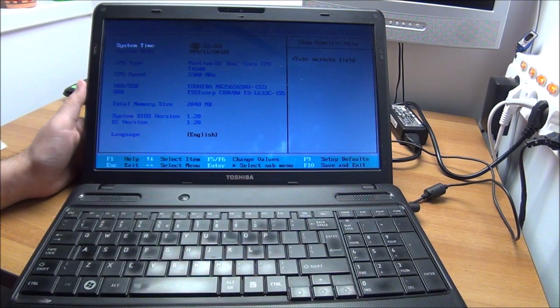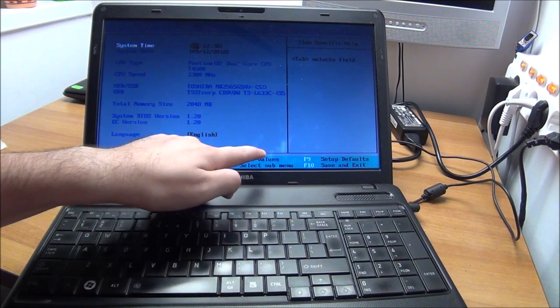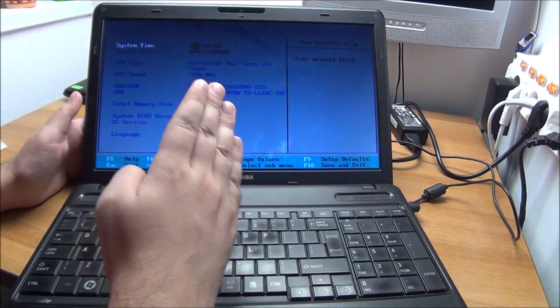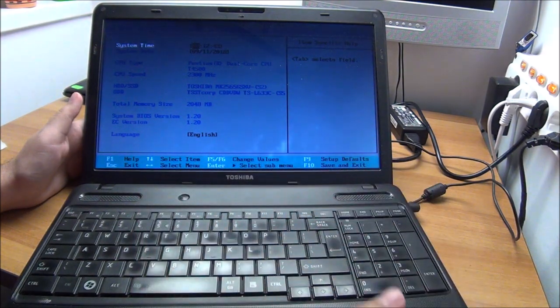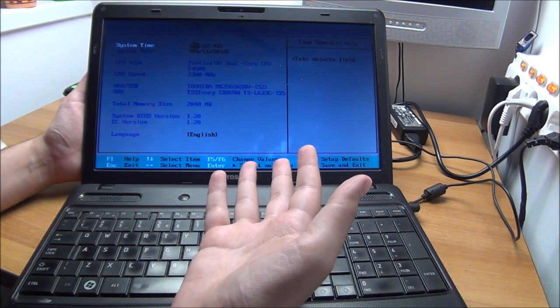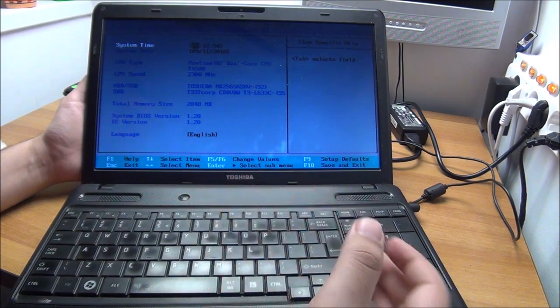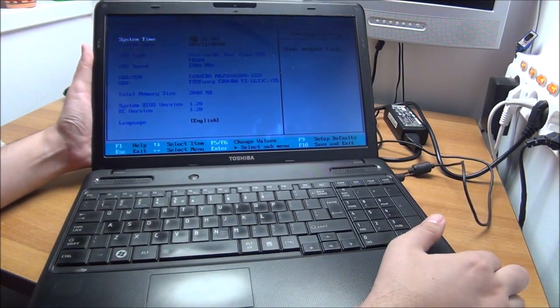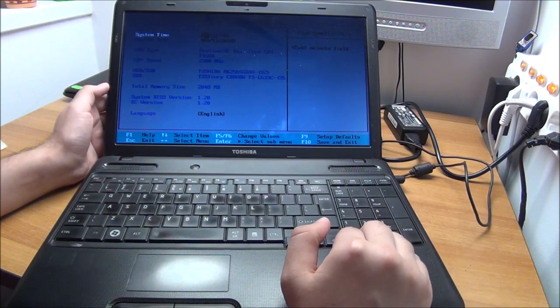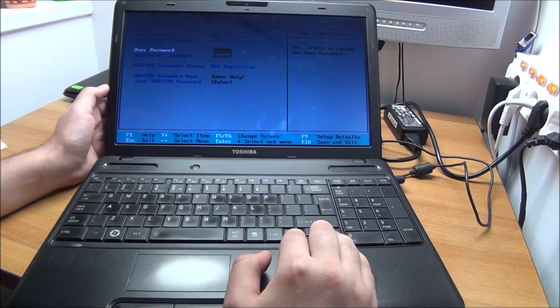You get these bright spots from pushing in on the display. Most people do this because they're not careful at all — in offices, for example, they put a pen on the keyboard, forget it's there, and close the laptop. Yeah, bright spot because you actually bend the layers in the display itself.